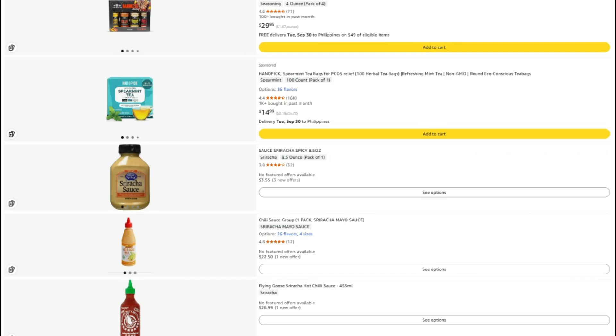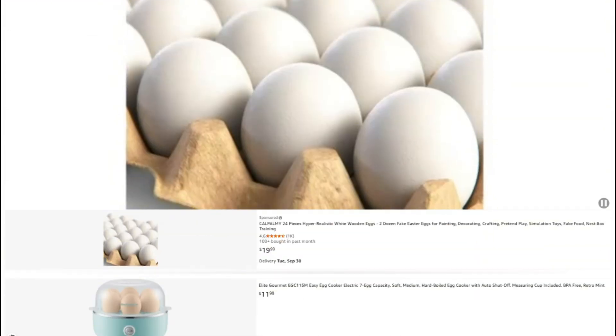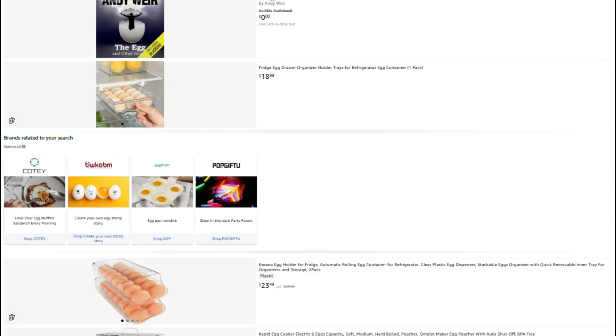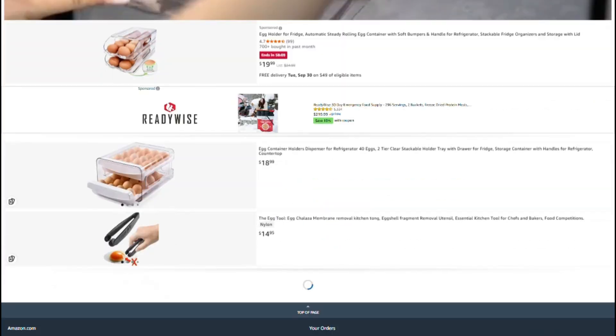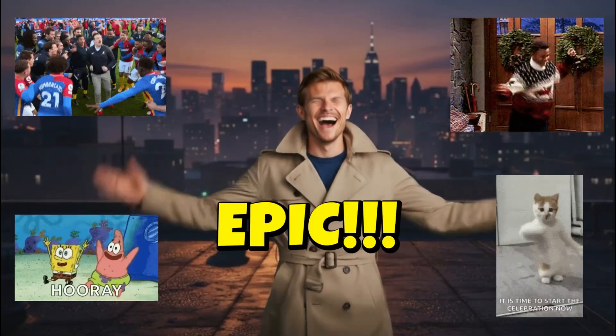First up, I've put the link to this specific product down in the description. If you want to check the current price or read more reviews, click through there. And if you do buy through my link, they toss me a few pennies without charging you extra — win-win.